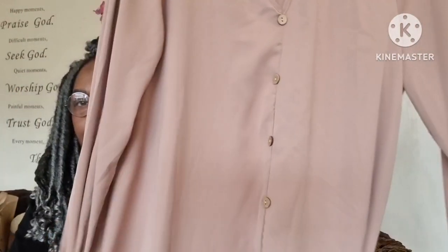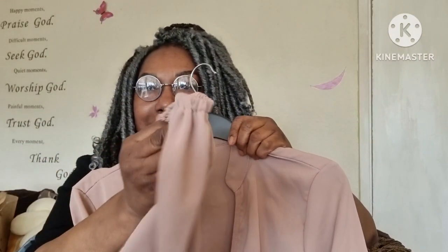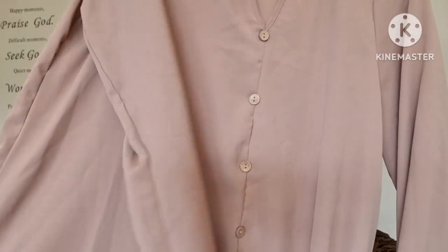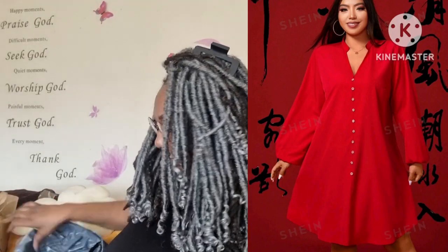It's just got that notched V-neck detail and it's really nice, with buttons going all the way down — but they're not buttons you can open, just for the detail. And it has an elasticated cuff. Really nice, and it's in a size XL.